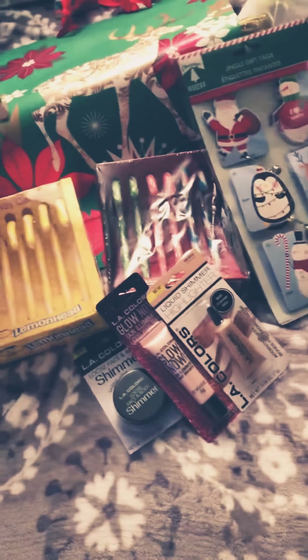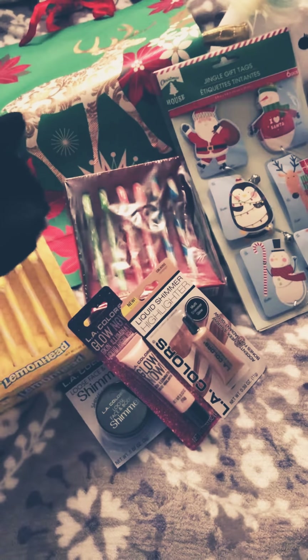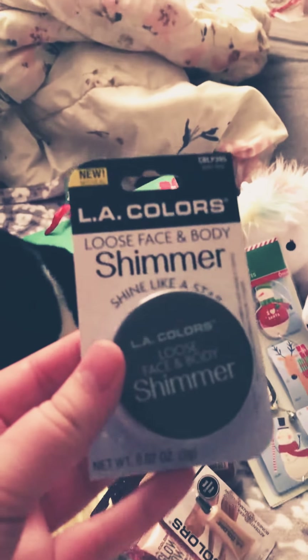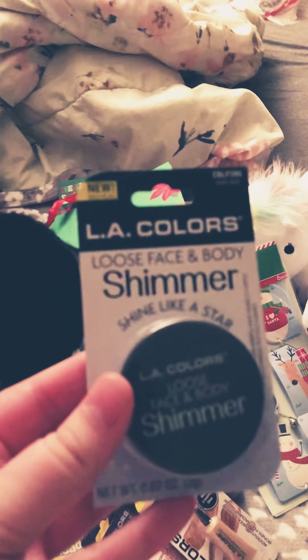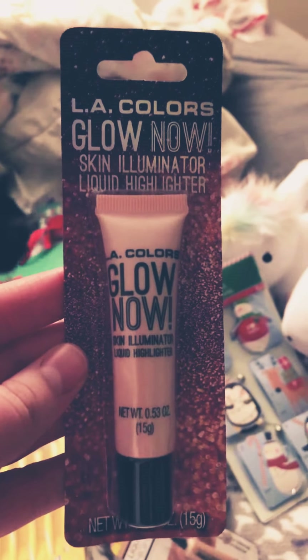And then the new LA Colors makeup — I saw it one time at my Dollar Tree and then never saw them again, so I actually went to a different location and they did have some. I'm most excited about this: the Loose Face and Body Shimmer in Pixie Dust, which is actually like a purple blue. Then we have the Skin Illuminator in like the pink shade.